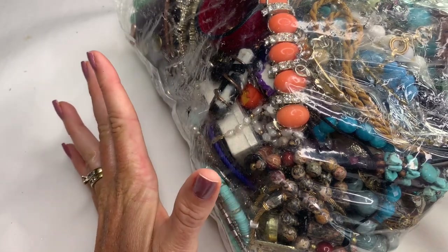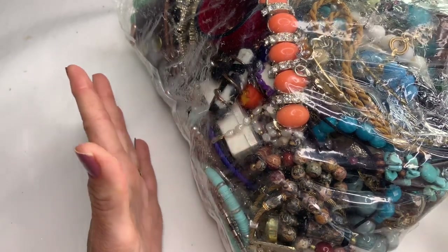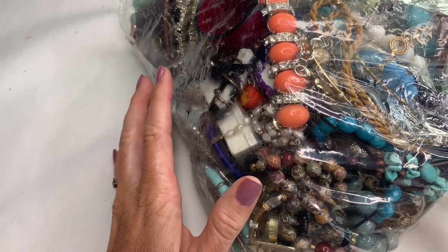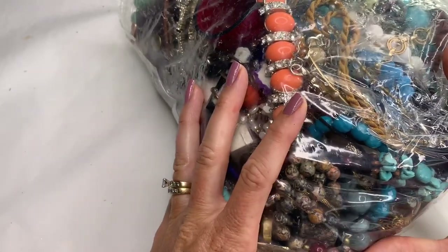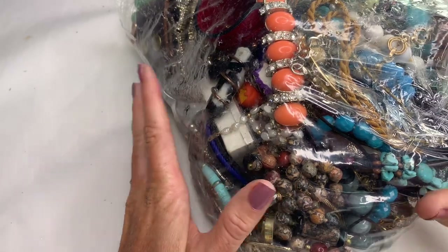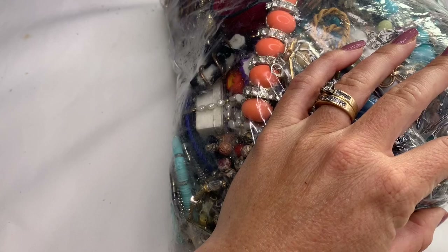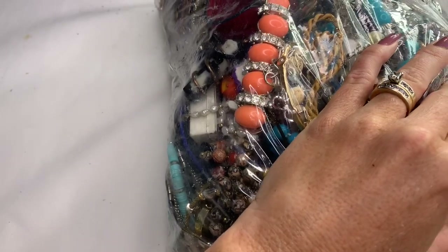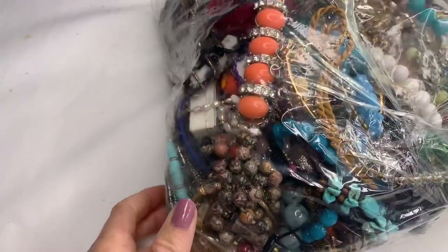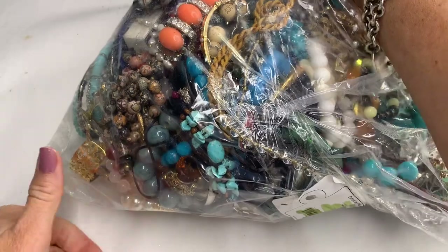Hi guys, it's Angela with Kelly Mom Collects, and today I have another bag of jewelry to open for you. I hope you guys are all doing well. For anybody that doesn't know, I am a part-time reseller on eBay, and I buy these large jewelry hauls — bags, jars, boxes, whatever I can get my hands on to resell in my eBay store. Let's go ahead and get into this bag and see if there's anything good. I'm going to dump this out and pull pieces one by one to show you guys.